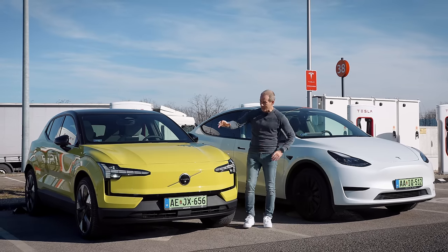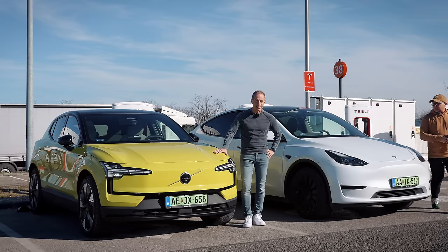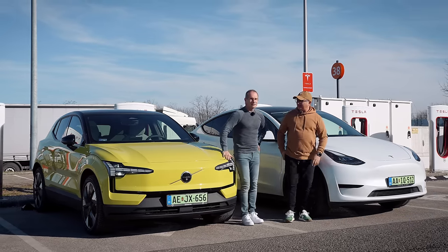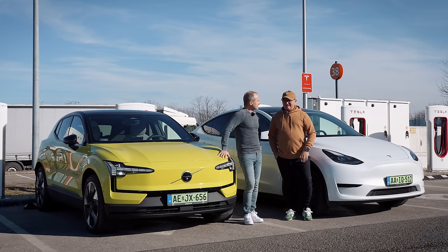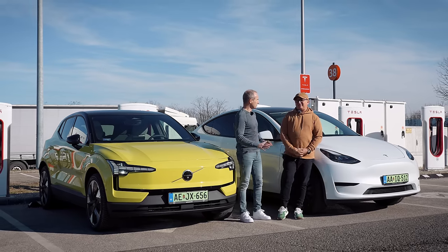Sziasztok, én Horváth András vagyok, és itt van mellettem a Volvo EX30 Extended Range hátsókerékhajtással, és itt van velem Teslás Attila barátom is, akit azért hívtam, hogy a hatótávhoz legyen egy referencia érték, de nem fogadunk, azt már most megmondom.